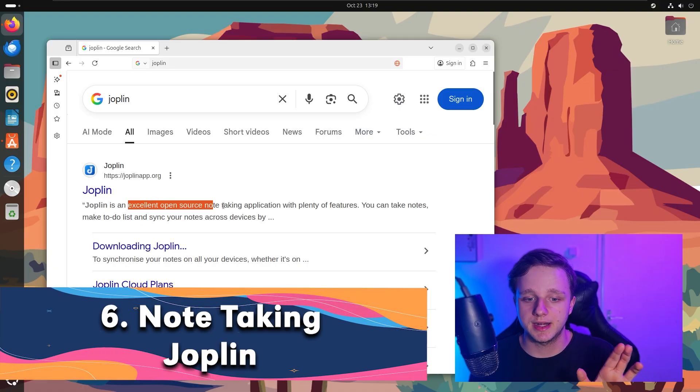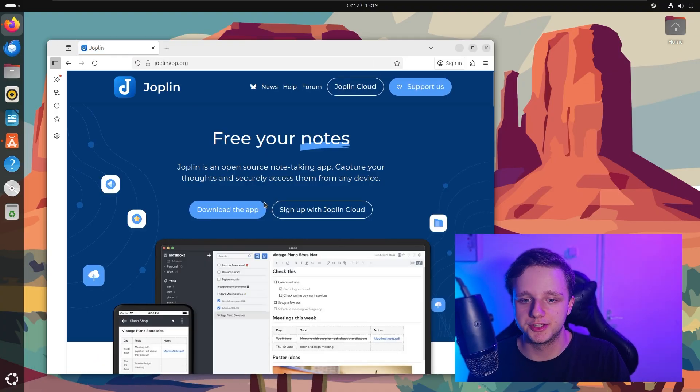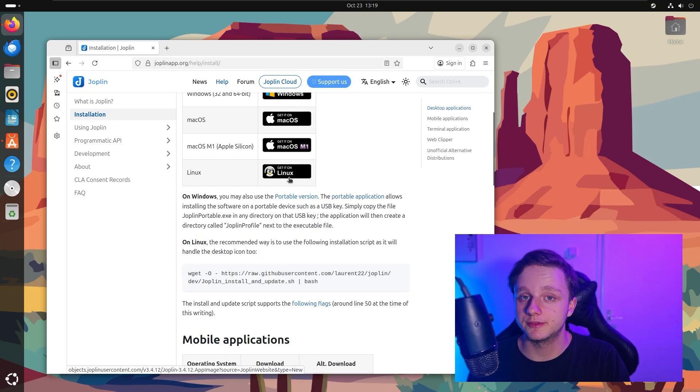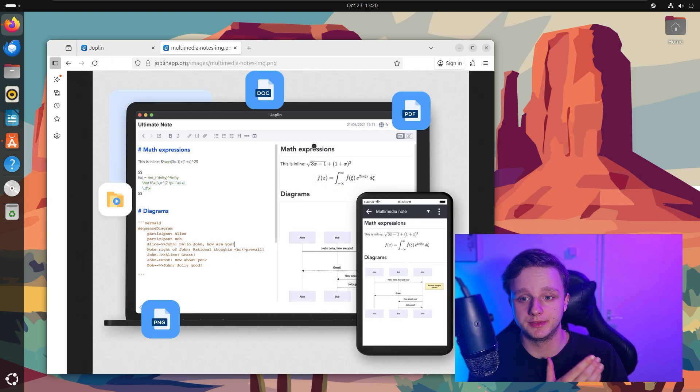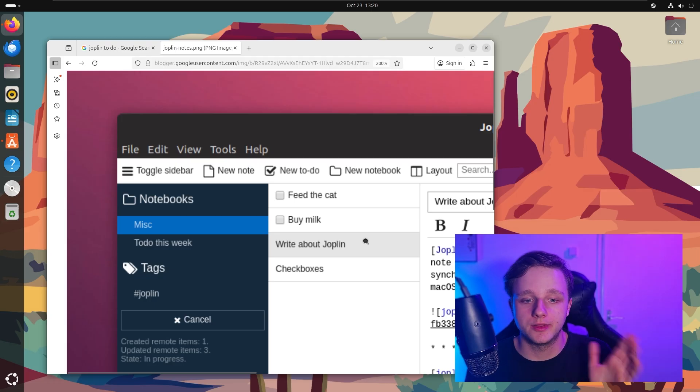The sixth one is for your notes and to-dos. If you need to note something down, it is called Joplin. It's an excellent open source note-taking application with a lot of features. It's available for Windows, macOS, Linux, and also mobile — Android and iOS. It can even export to doc and PDF. You can make a new to-do like 'buy the milk' or 'feed the cat,' make notebooks, notes, and toggle the sidebar. Very easy and open source.